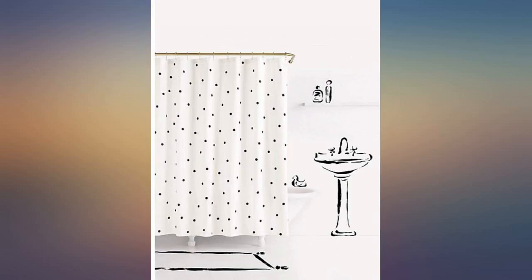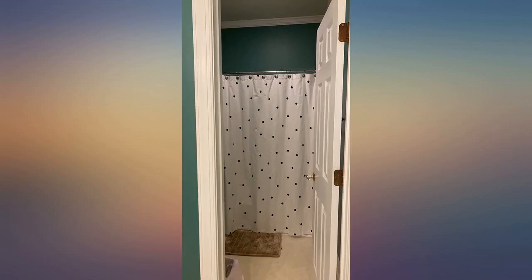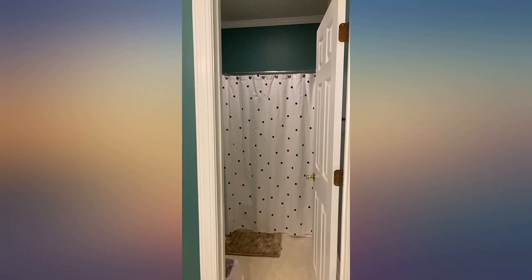This is a cute shower curtain for our daughter's bathroom — the black and white go with any colors. However, the wrinkles will not come out with steam; I would expect a bit more quality from a designer brand.